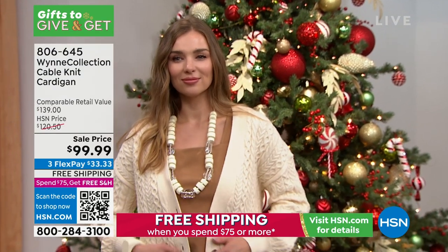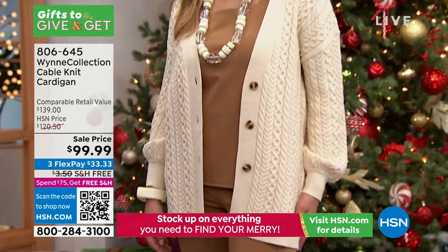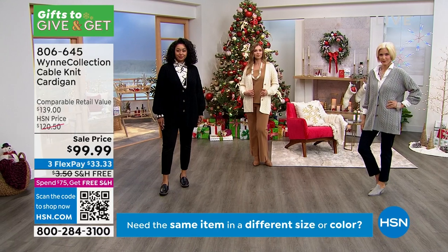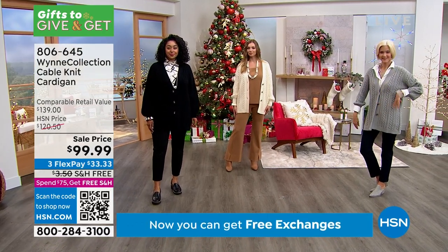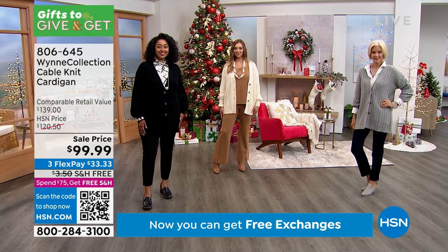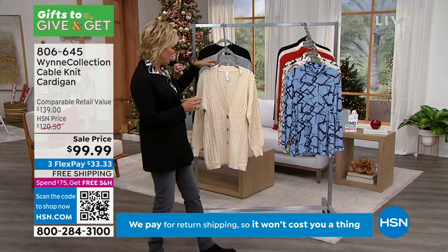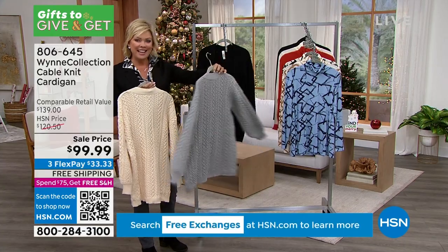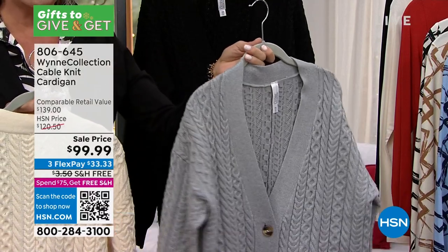It's a great way to start the show because it's really the vibe we're all relating to right now — that warm, cozy, cuddly, relaxed feel. It's on sale at under $100 with free shipping already attached. Here's a quick look at the colors and the details of that cable knit.